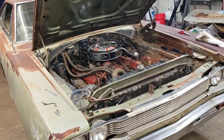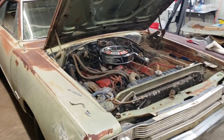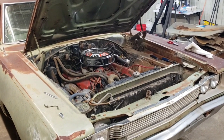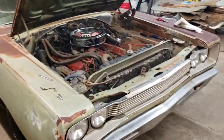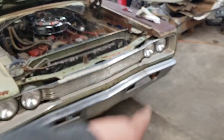It is a quart low on oil. I'll be doing an oil change reasonably soon and getting some zinc additive for it to make sure it's all good for the flat tappet cam that I'm pretty much guaranteed is in it.